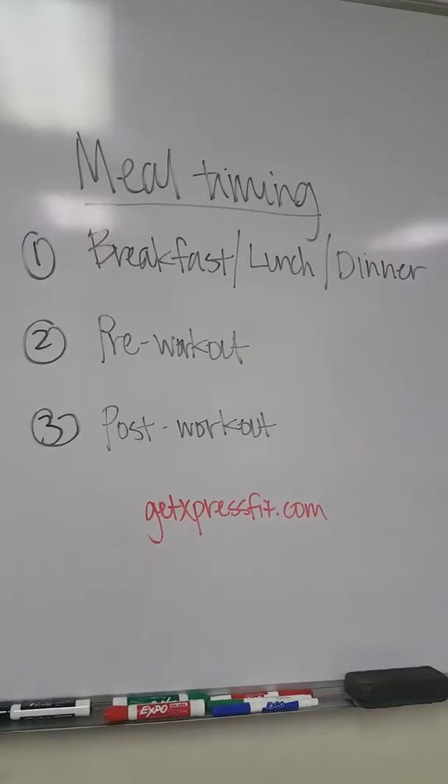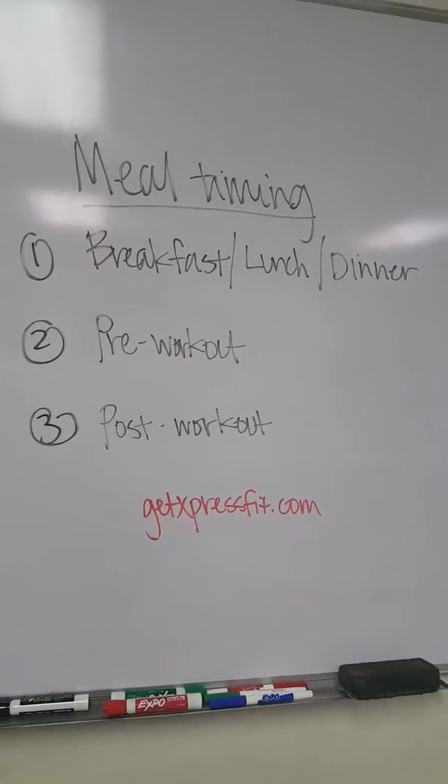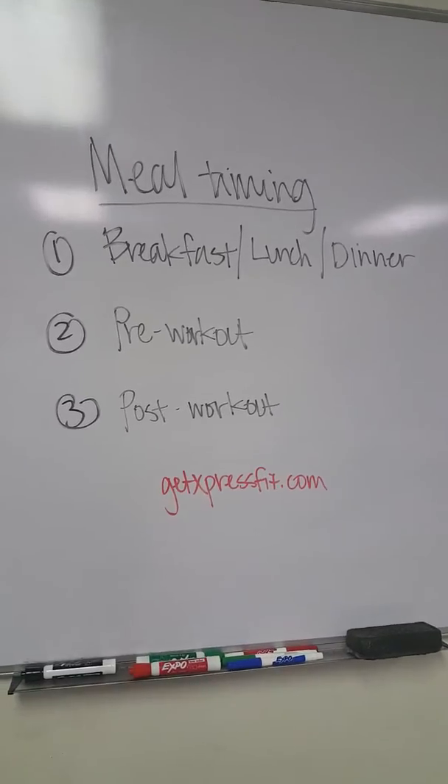So for breakfast, lunch, and dinner, basically what you're doing is you're trying to fuel your body throughout the day to make sure that you have sustainable energy, keeping that glucose level and glycogen levels replenished and even. You've just got to have energy to get through the day.